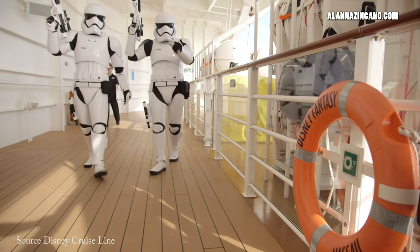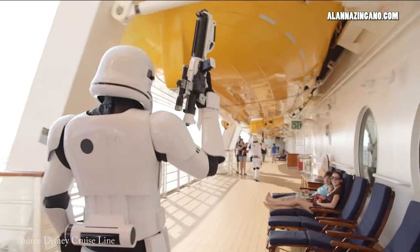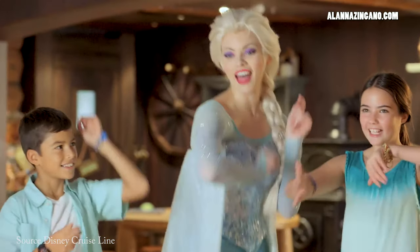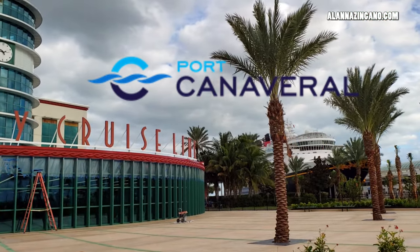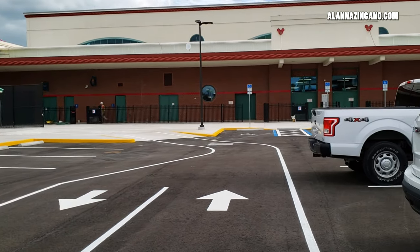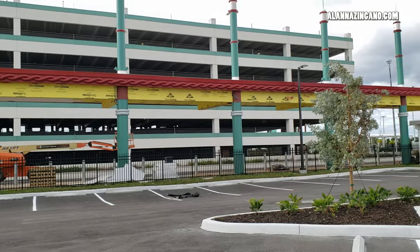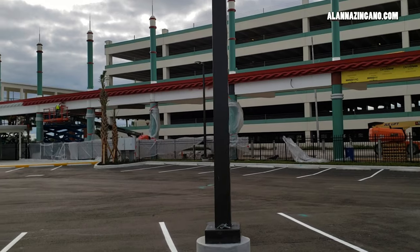But before we can have all that fun, like the great galactic adventure of Star Wars Day at Sea, we have to get to the port and we have to get on the ship. So we'll backtrack a bit before we can have those amazing experiences. Let's start off right in the port with some of the changes. The first change that you'll notice is the new drop-off spot. Here we're standing in what is the new employee parking lot.